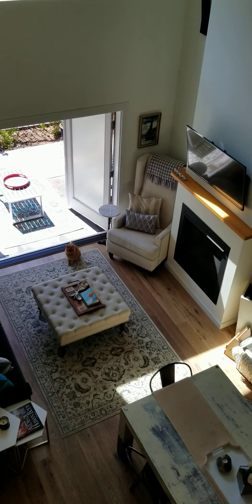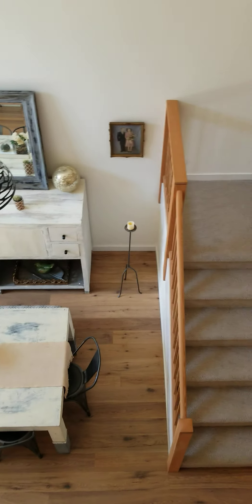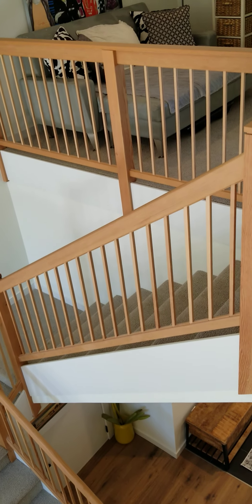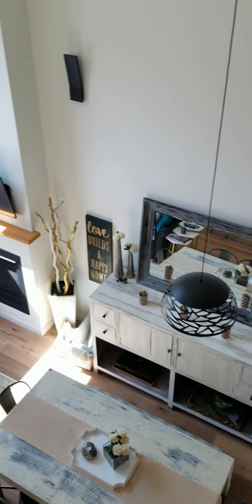Looking down onto the great room from above, visually this home is very attractive with engineered hardwood and laminate floors throughout. Currently offered at $559,000. My name is Dean — if you have any questions, please contact me. Thank you.